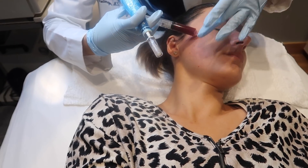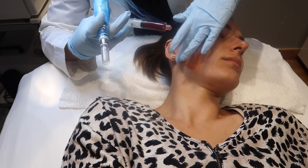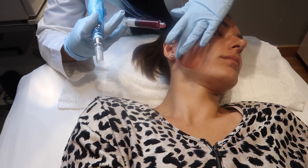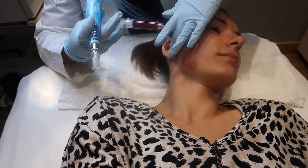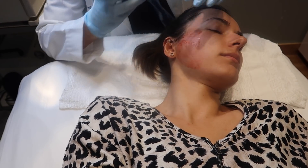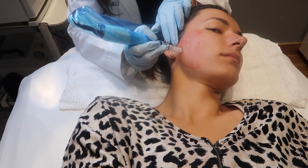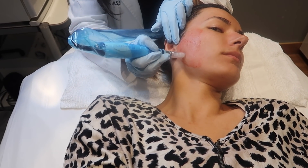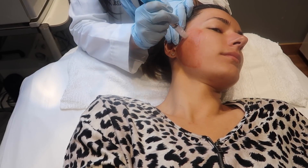After each section is done, they put the platelet-rich plasma onto my skin and smear it on — it looks a little amber. This blood is from my arm, not from my face. Then they take the dermapen and make small circular motions to infuse that platelet-rich plasma into my skin to help with collagen repair.